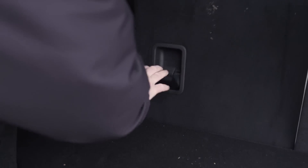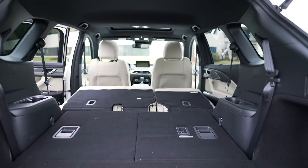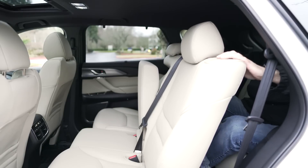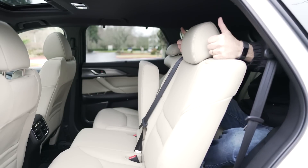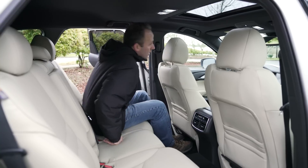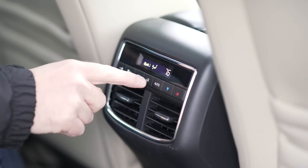Folding down the third and second rows is very easy. With all the seats flat, you're looking at an impressive 71.2 cubic feet of cargo area. Even full-size adults can fit comfortably in the third row, though the second row is a little bit more upscale, with loads of leg and hip room, USB sockets for charging, privacy shades, and zone-specific climate controls.